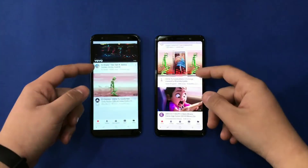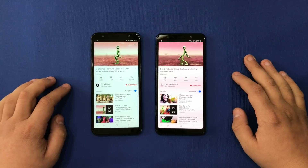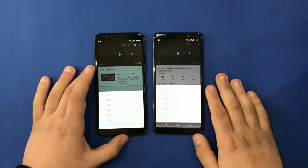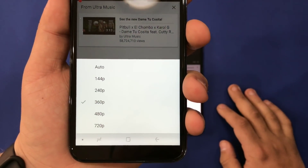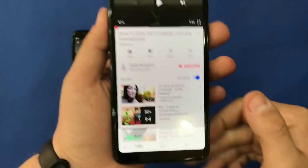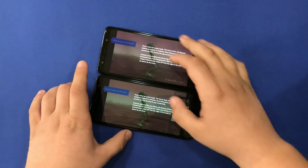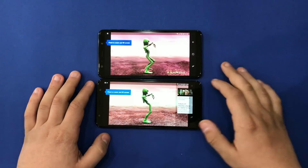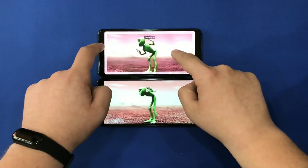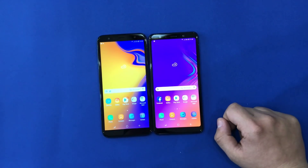I'm going to check the resolution of the video. As we can see, the resolution on the J6 Plus is 720p and on the A7 it's 1080p. We can zoom in and zoom out on both phones.